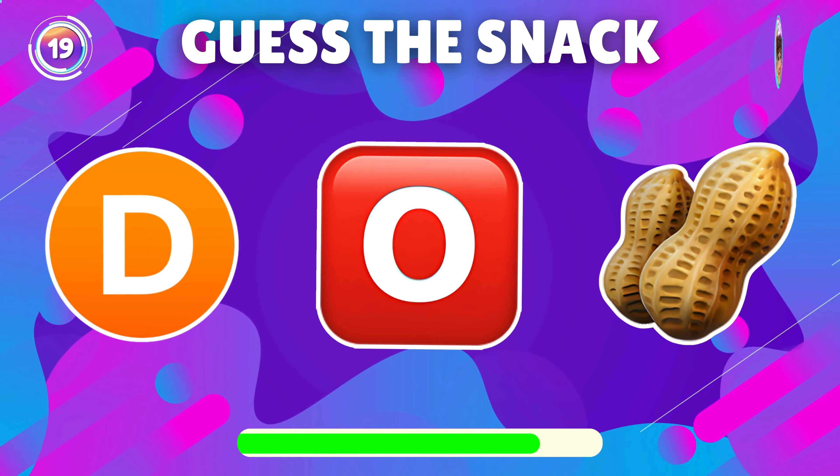Can you guess the snack by emoji? Fantastic, it's hot dog.